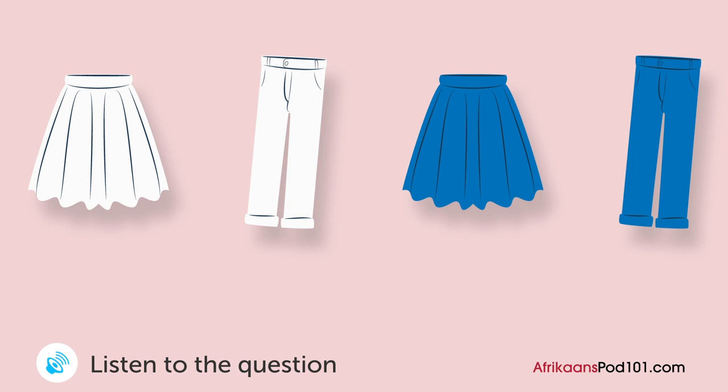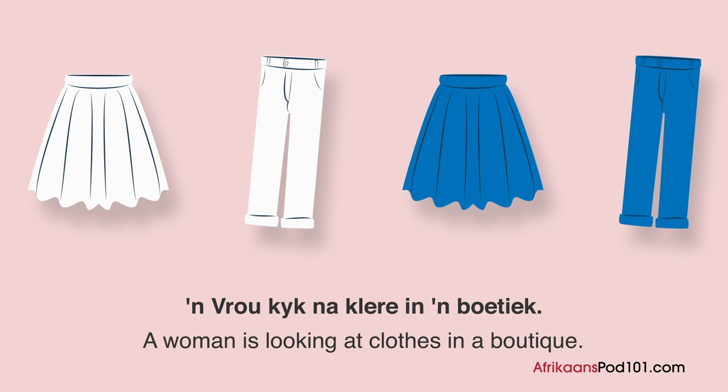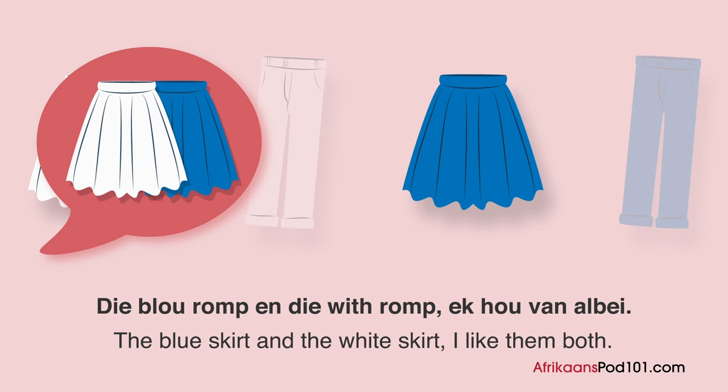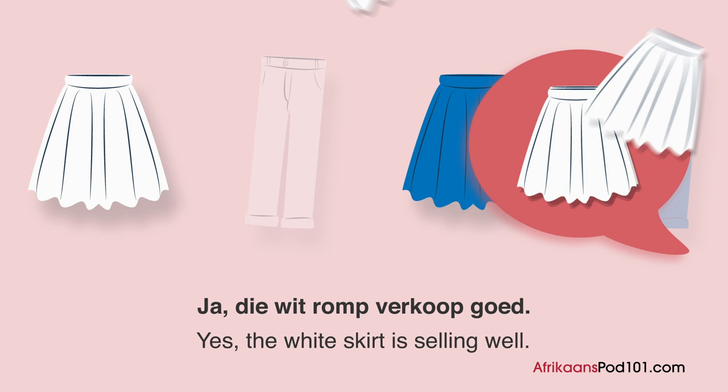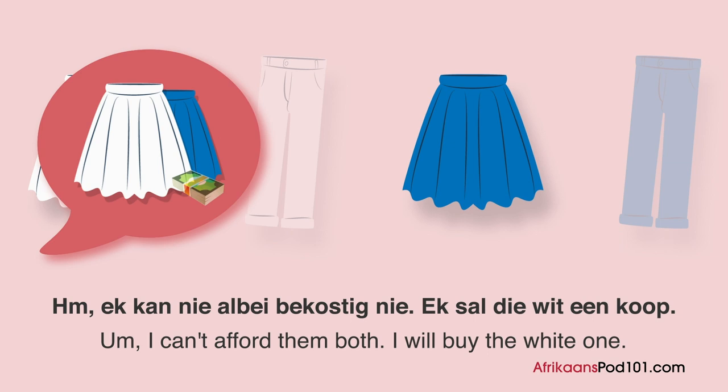A woman looks at clothes in a boutique. What is she going to buy? Woman: 'Die blou romp en die wit romp. Ek hou van albei.' Clerk: 'Ja, die wit romp verkoop goed. Die blou een is 'n bietjie duurder.' Woman: 'Wel ja, maar dit pas jou.' Hmm, ek kan nie albei bekostig nie. Ek sal die wit een koop.' Clerk: 'Goed, baie dankie.'